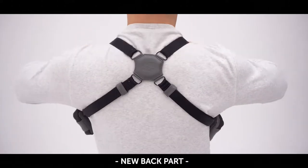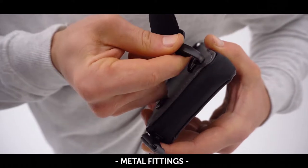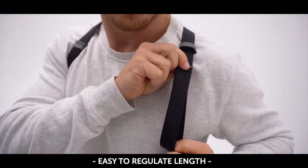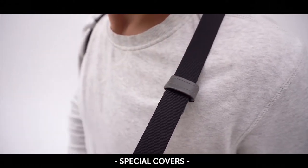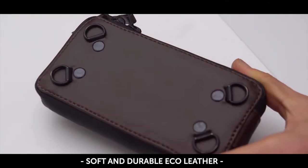The design of the back was changed to be comfortable for different bodies. Metal fittings provide a reliable and quick connection between the pouch and straps. High quality nylon straps with easy length adjustment and special covers. We used soft and durable eco leather with a scratch resistant layer.